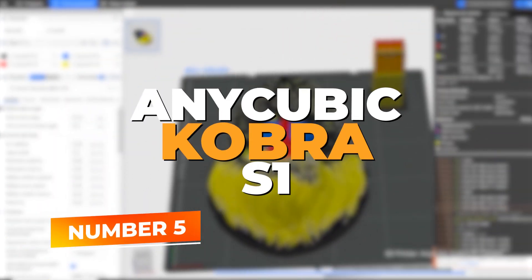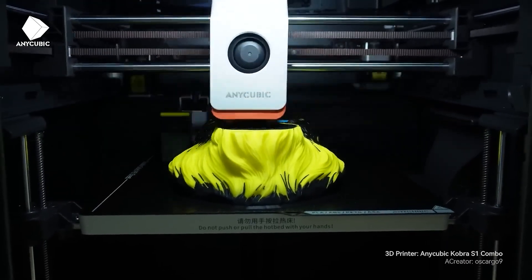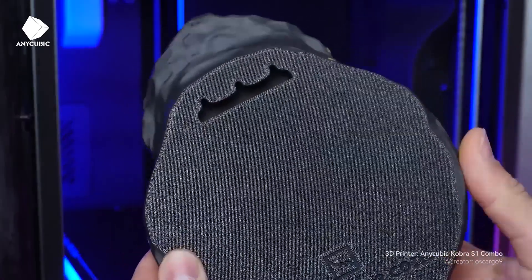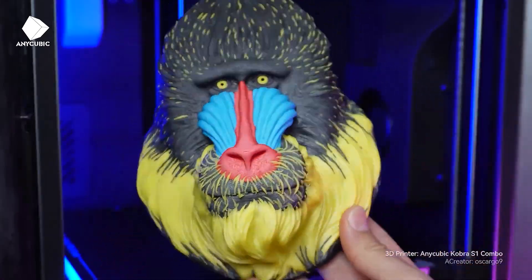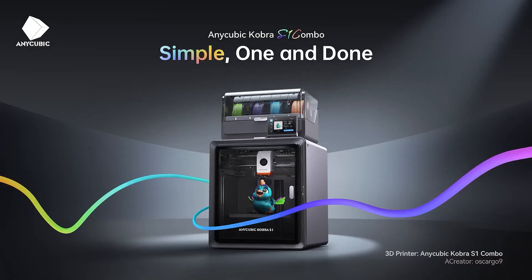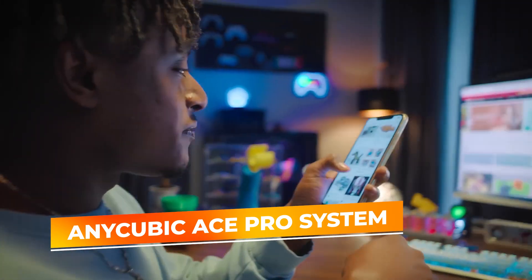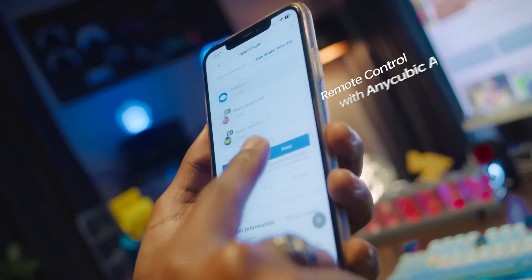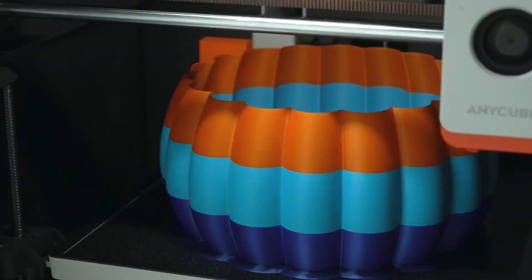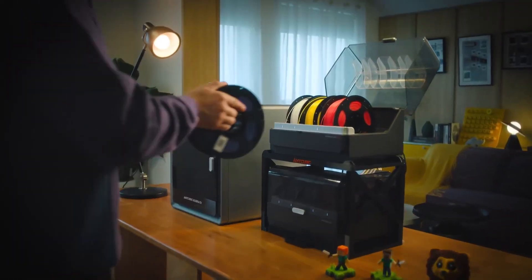Number 5: Anycubic Cobra S1. If you're looking for an all-in-one multicolor 3D printing solution that adds speed, precision, and professional workflow enhancements, the Anycubic Cobra S1 Combo Multicolor deserves a special mention. This upgraded combo pairs the popular Cobra S1 with the Anycubic Ace Pro system, enabling 4-color automatic filament switching for vivid, layered prints — no manual swaps required. It's perfect for creators who want to produce multicolor models with a single click, from toys and models to artistic displays and marketing prototypes.